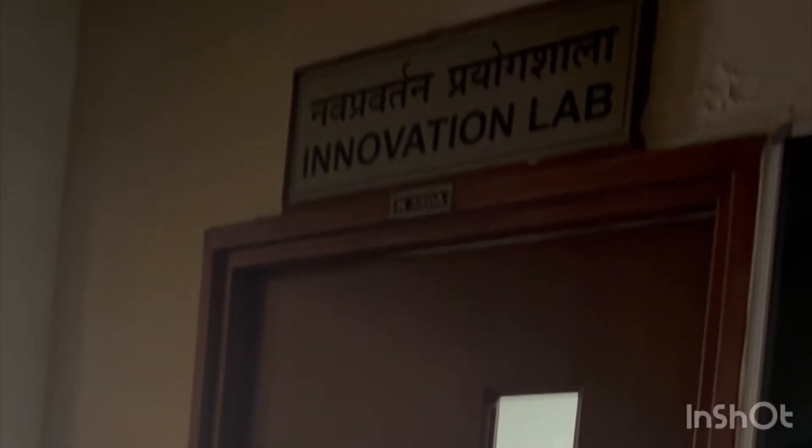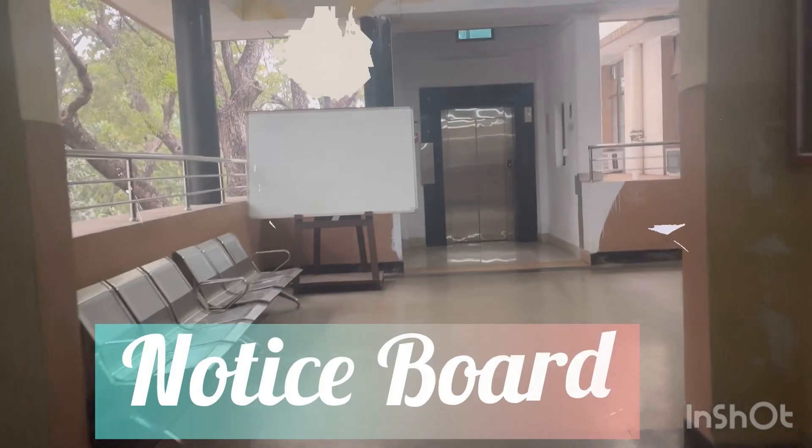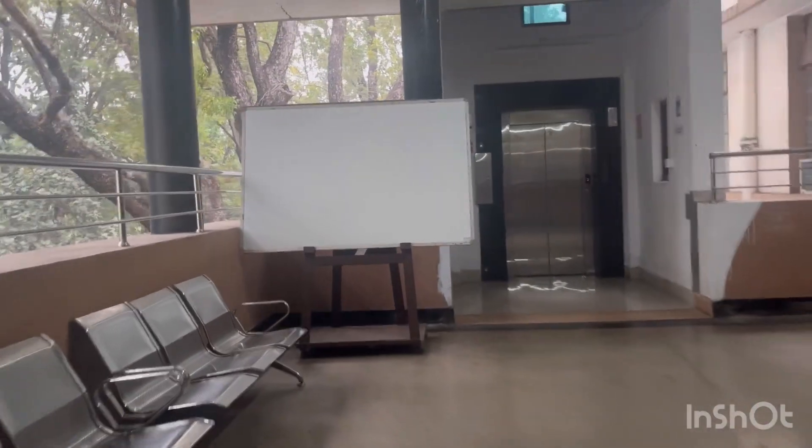Near the VRS seminar hall there is an innovation lab for PhD research scholars. Coming back, there is a notice board, and the outside view looks fantastic.